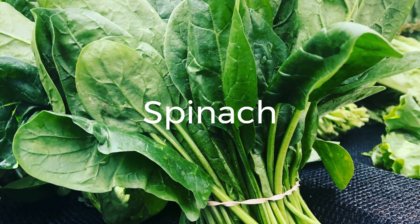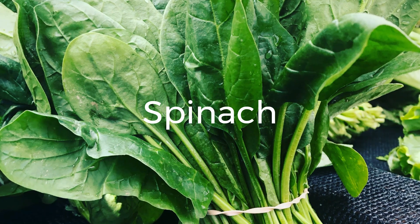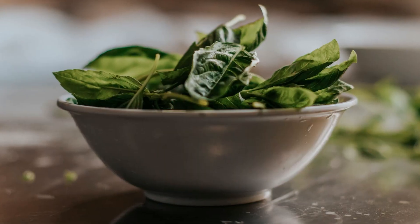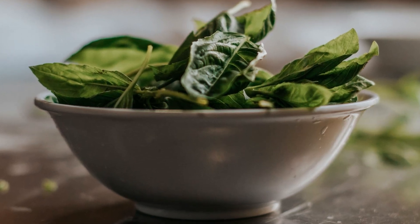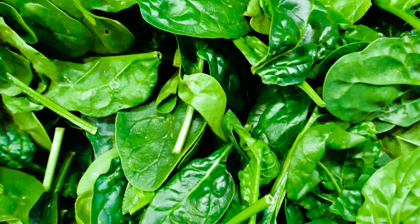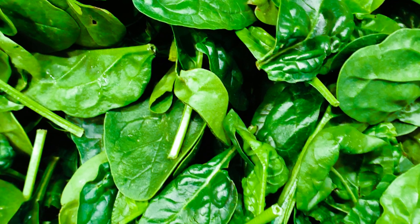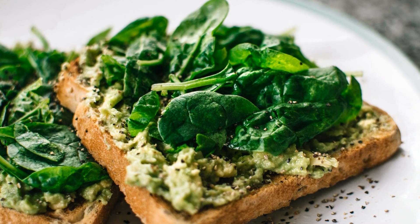5. Spinach. Spinach is not only a nutritional powerhouse, but also a great source of plant-based protein. Incorporate spinach into your meals to add a protein boost, whether in salads, smoothies, stir-fries, or sautéed as a side dish. Spinach is also rich in iron, vitamins A and C, and various antioxidants that promote overall health.